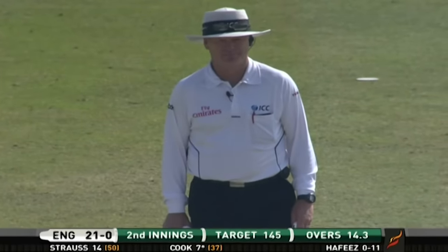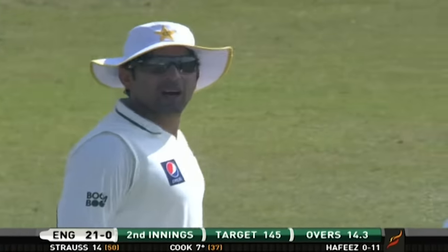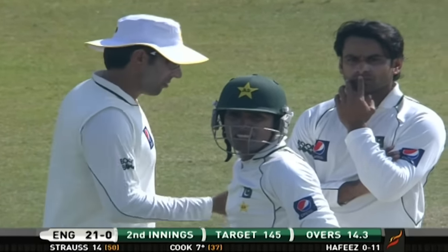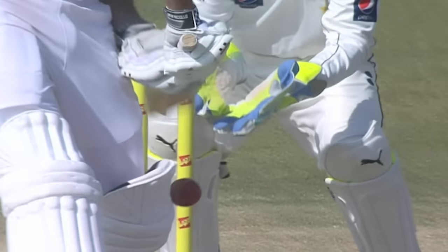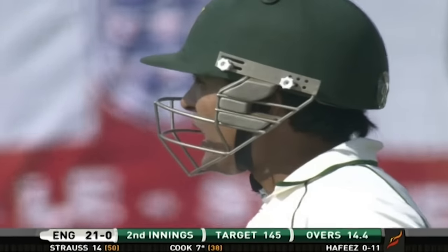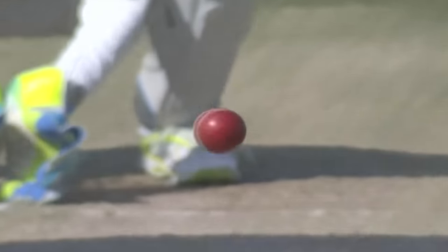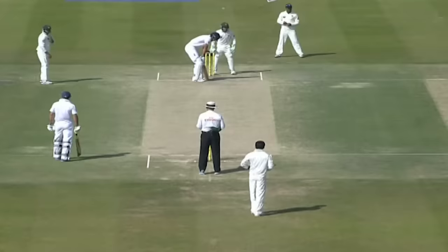The wicketkeeper is asking just in case it flicked the pad first. If it did, it's very close — is it pad? Yes, plumb, isn't it. Not easy for the umpire to give at all, and not easy for the players to know. That's why the wicketkeeper was asking the question — he heard the double sound and suspected it just flicked the pad first. He's watching it on the screen but they're not sure.